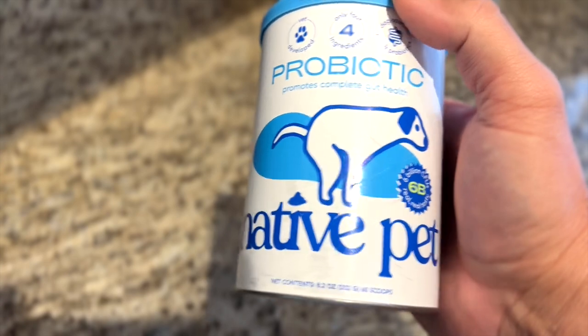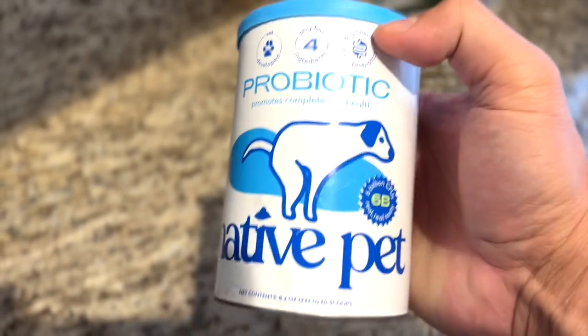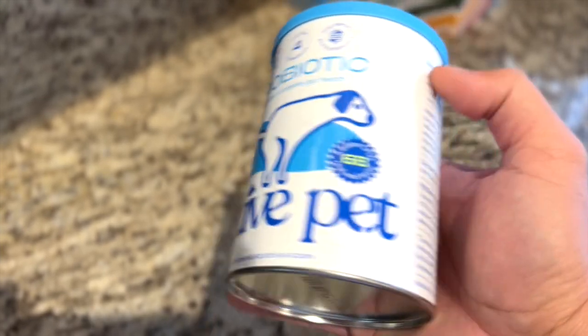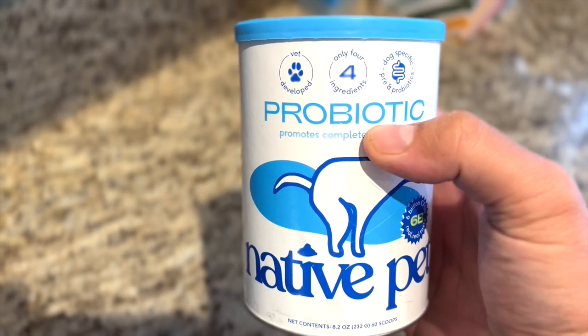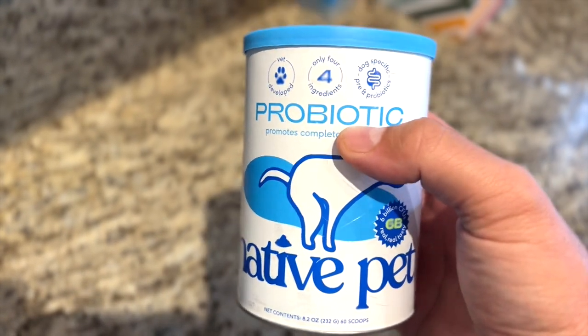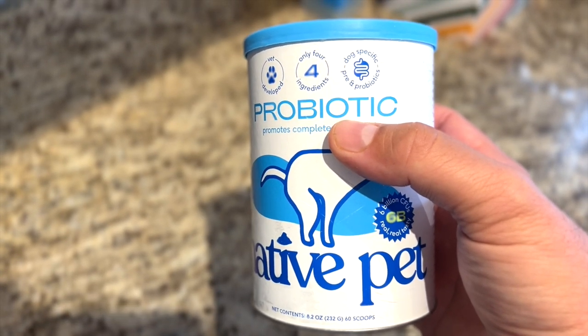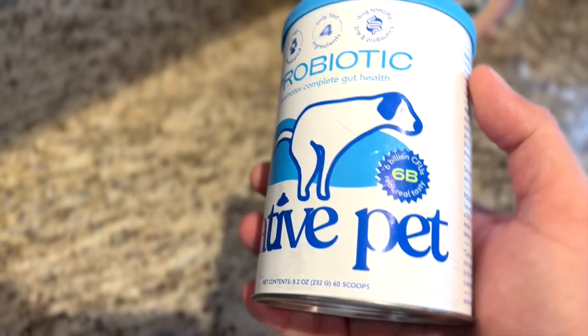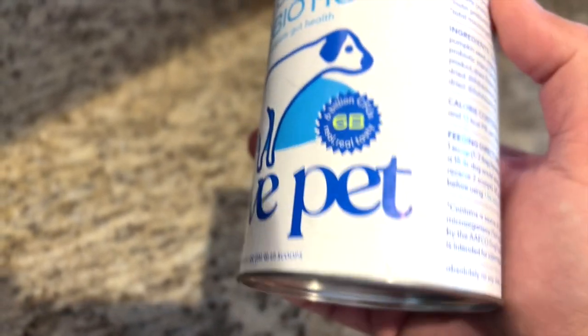We have found that this Native Pet probiotic, which is just made with care — you can tell it's made by people who really love animals. There are only four ingredients. It's developed by veterans, which I absolutely love. My grandfather was a vet and it's really specific to dogs, and there are over 6 billion CFUs, cultures.